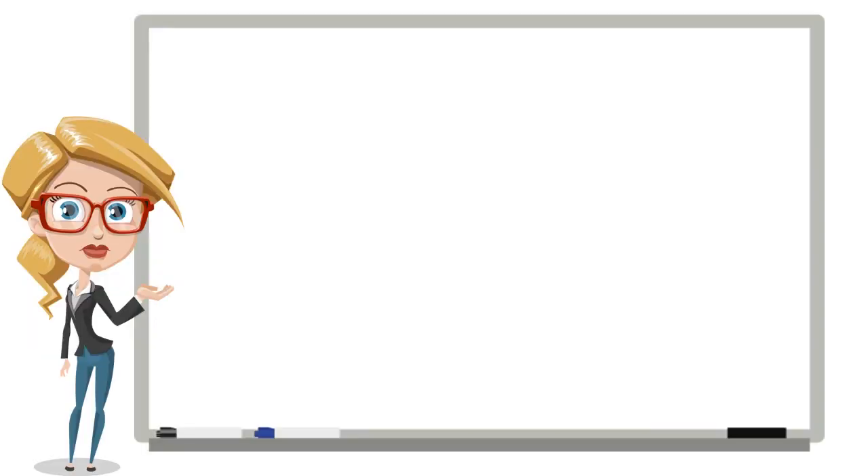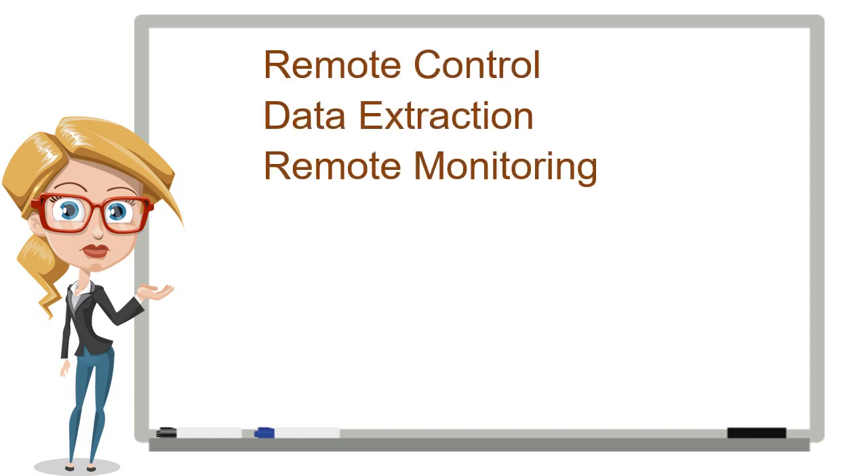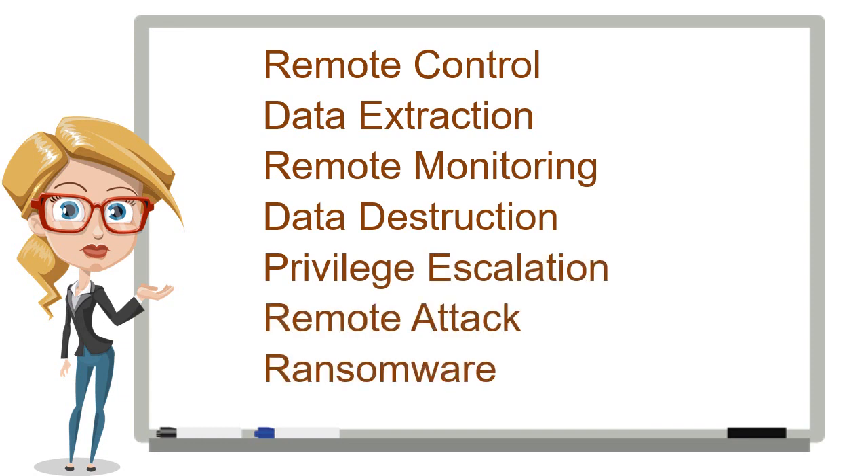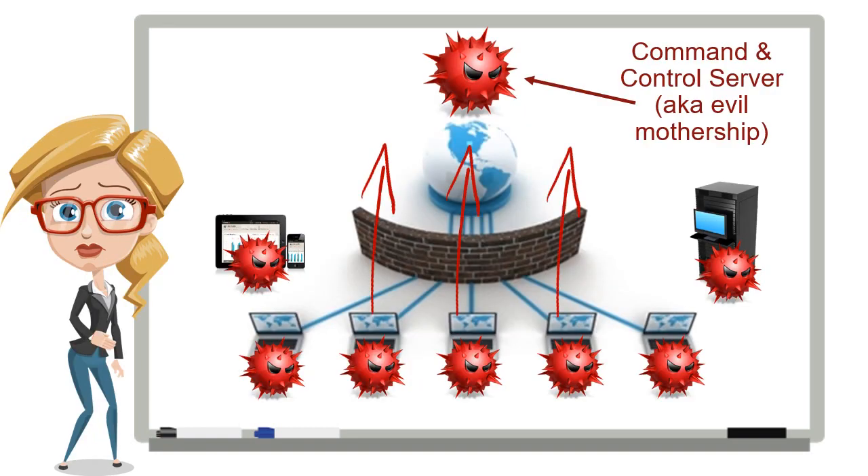Once you're infected, malware can remotely control the computer, extract data, watch what employees are doing, destroy systems, grant the attackers administrative access, attack other networks, and hold your systems and data for ransom. Most malware calls home to get instructions from command and control servers.